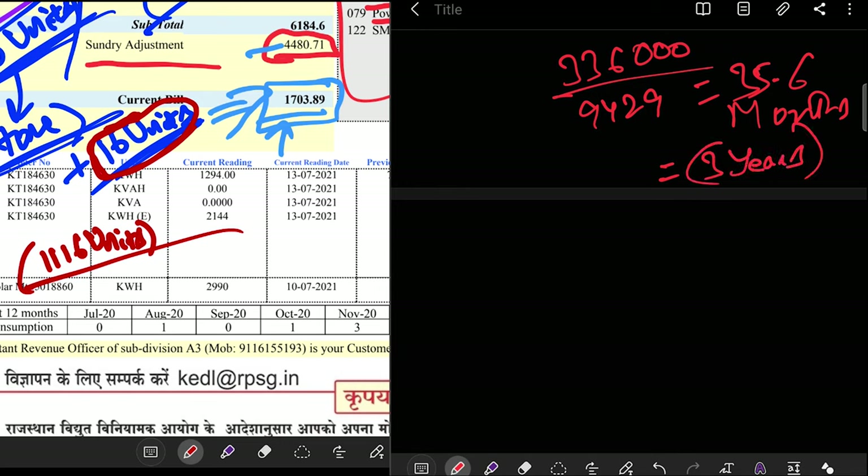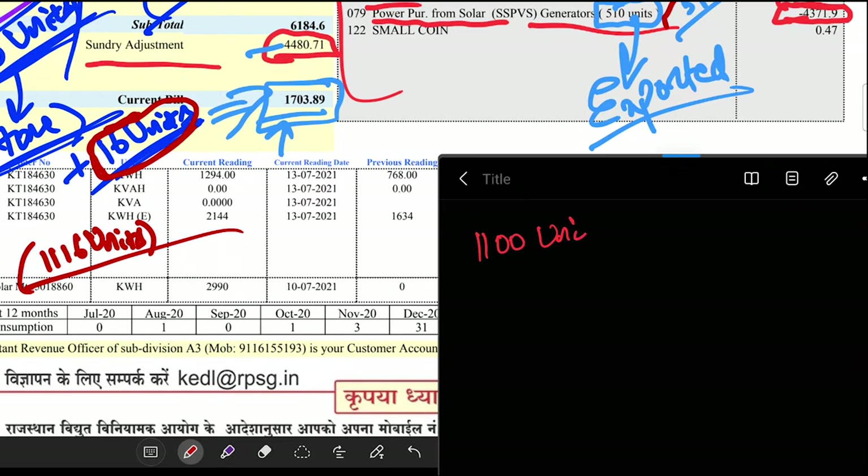Now, this isn't a perfect calculation — I'm aware of that. The 1,100 units per month figure is not constant throughout the year. It's an average, since production is unusually high on some days and very low on others depending on clouds and weather. But you get the idea — there's a dramatic difference in electricity bills between the two scenarios.